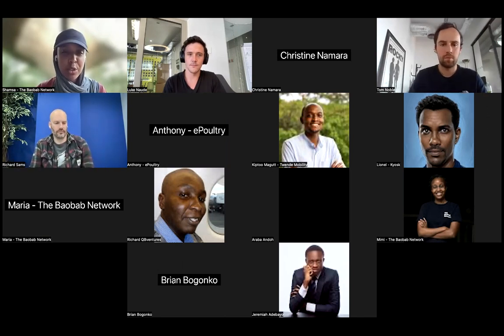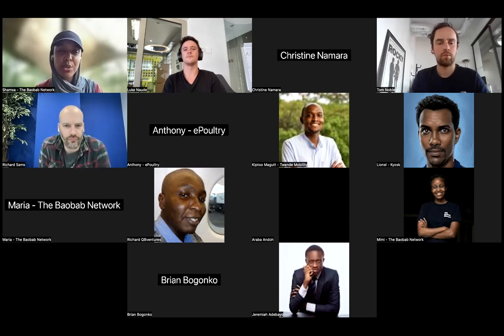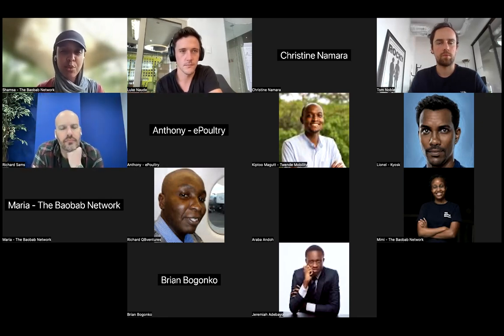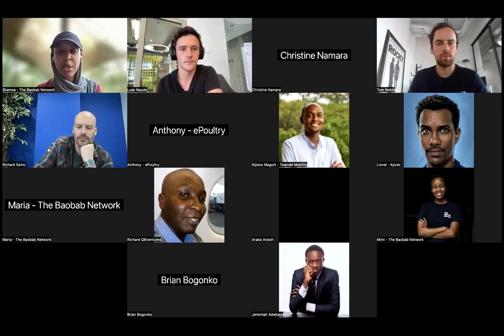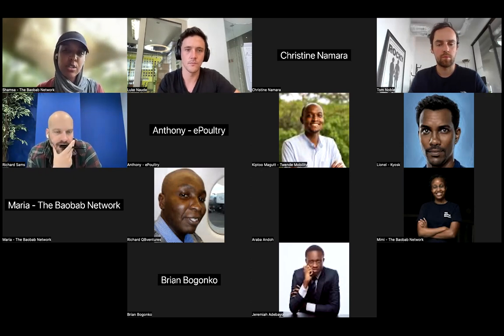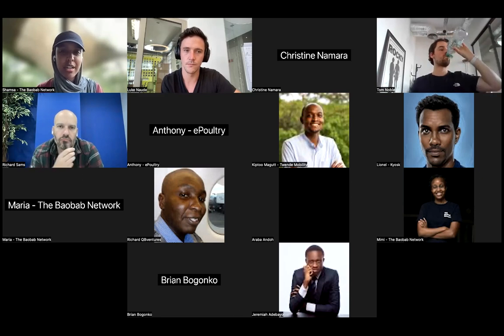Before we get started, here's a bit about the Bob Web Network. The Bob Web Network is an accelerator for early-stage tech startups in Africa. Since investing in 2019, we have a portfolio of 40 tech-enabled startups from across the continent representing 14 different African countries and 11 different sectors. The Bob Web Network is more than an accelerator — it's a global community of innovators, mentors, and investors committed to powering growth on the continent, supporting African founders with resources, mentorship, and long-term capital for founders who need to achieve scale and growth.